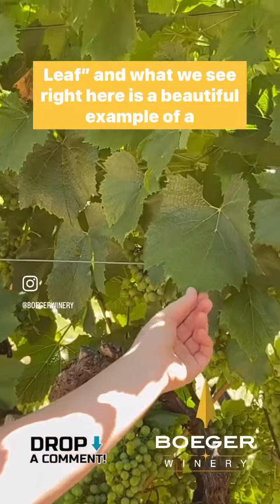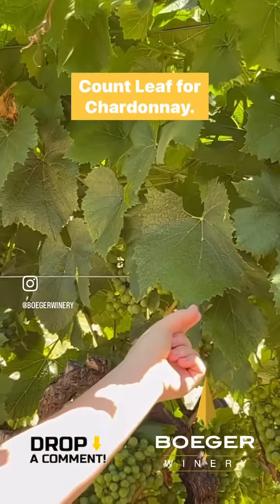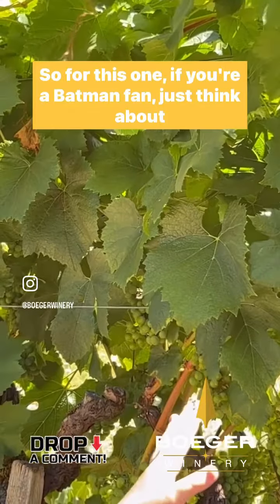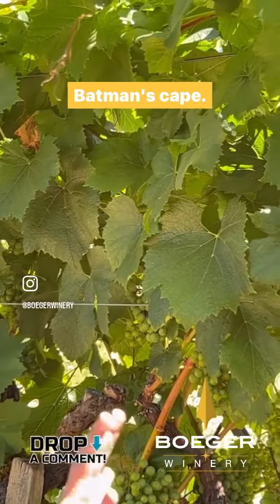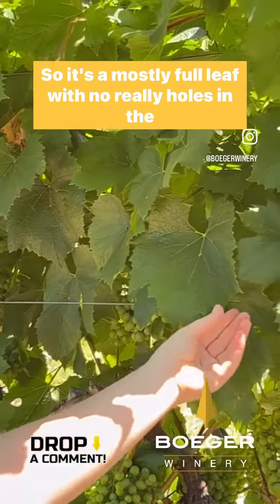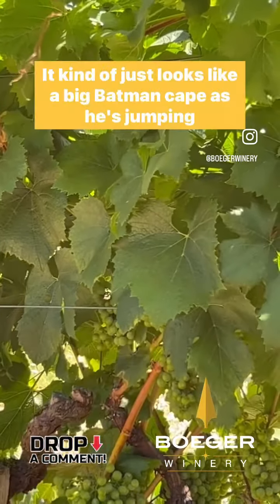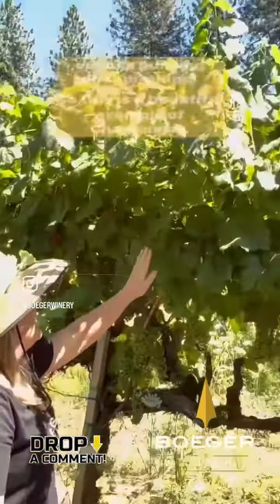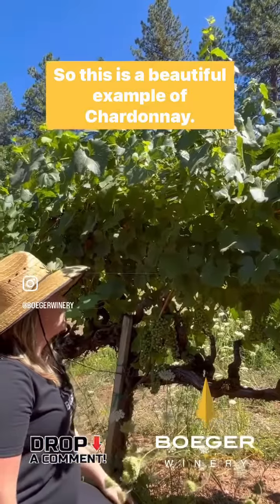And what we see right here is a beautiful example of a count leaf for Chardonnay. So for this one, if you're a Batman fan, just think about Batman's cape. So it's a mostly full leaf with no real holes in the sinuses. It kind of just looks like a big Batman cape as he's jumping out of a building or something. So this is a beautiful example of Chardonnay.